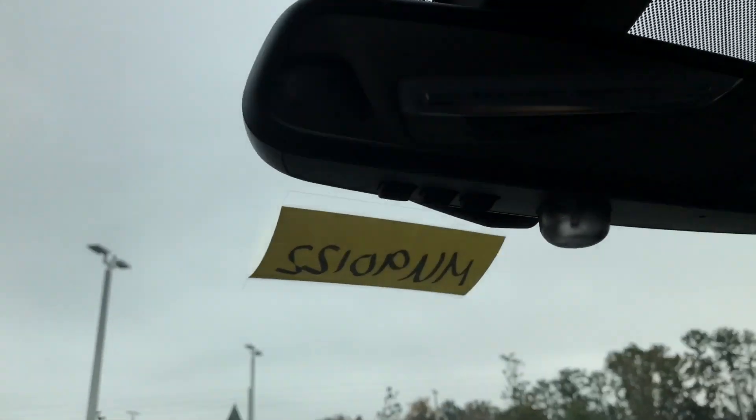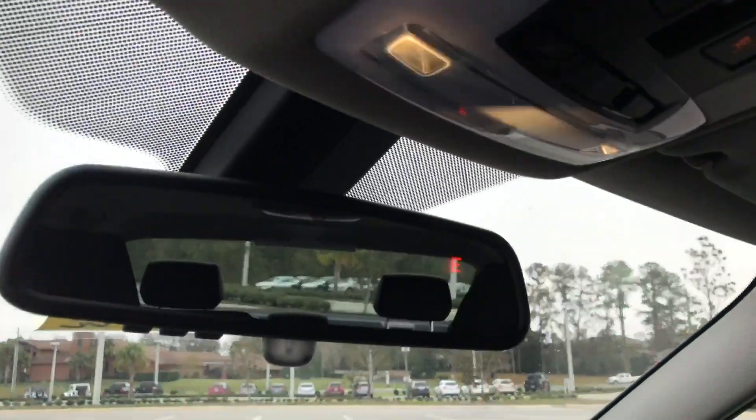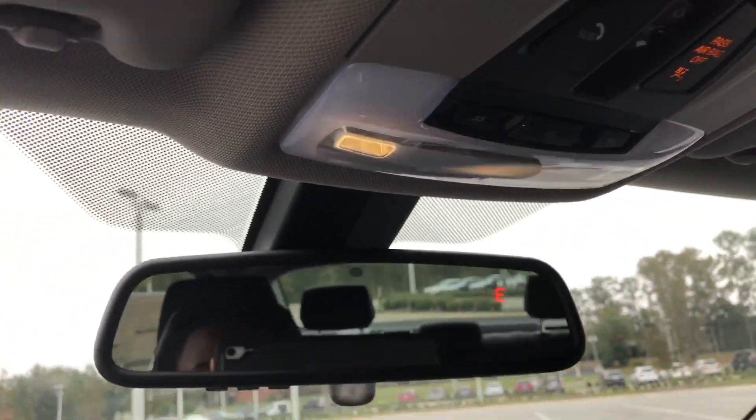Up top here you have the three garage door buttons — that's your universal garage door transmitter. You also have your SOS button for roadside assistance, and we list a number on the sticker for you. There's also a driver reading lamp, passenger reading lamps, as well as a button to illuminate all lights.